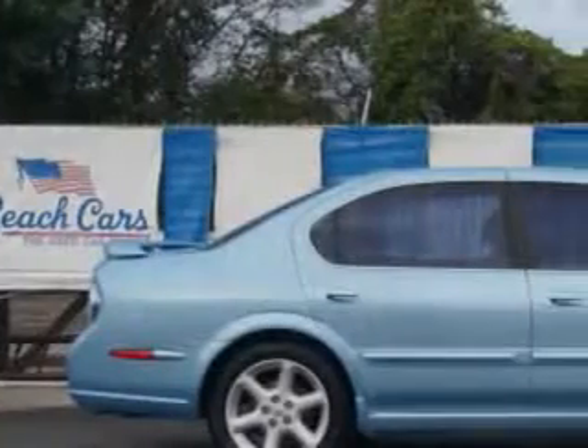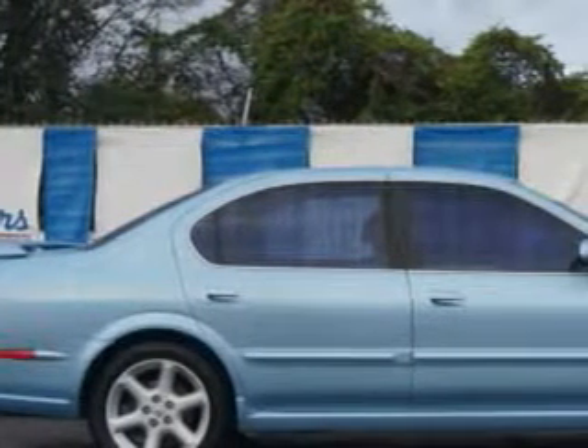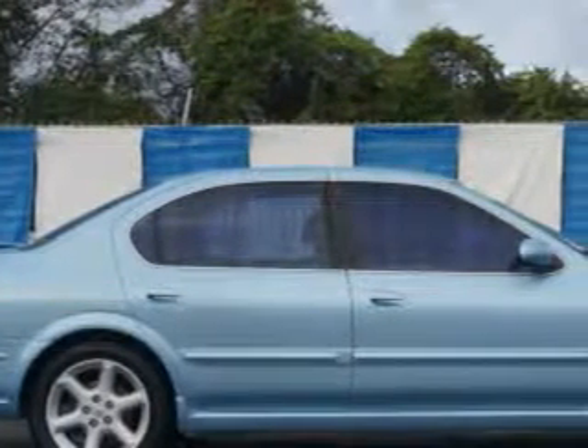Imagine driving this blue 03 Nissan Maxima, equipped with a 6-cylinder dual overhead cam engine and an automatic transmission.